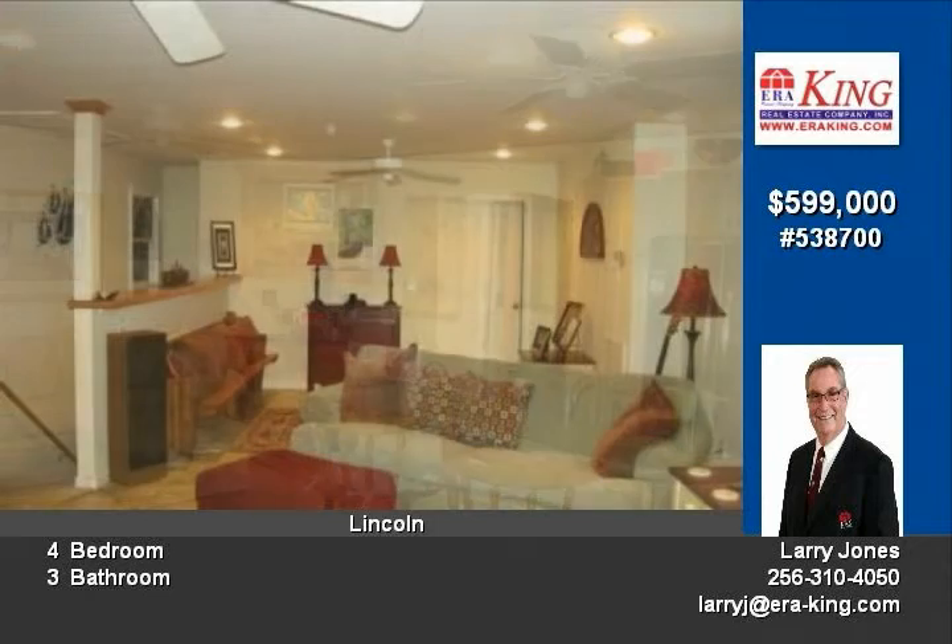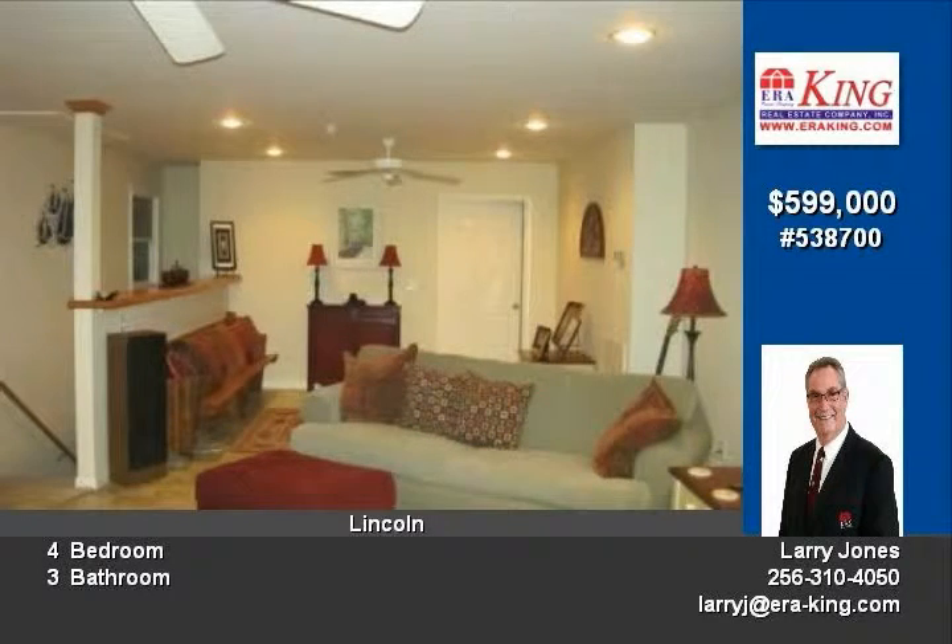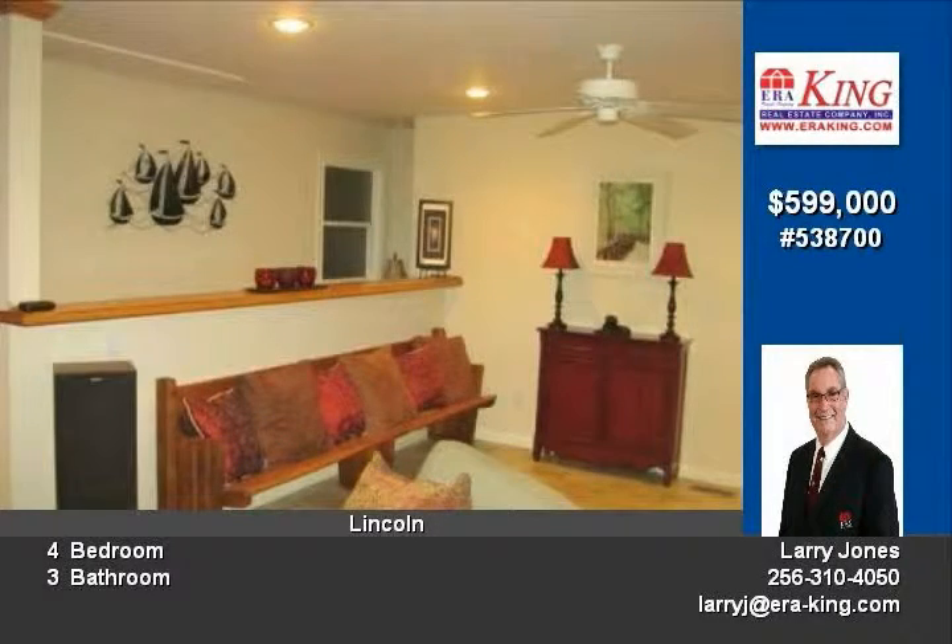The forethought, attention to detail and care continue into the basement, the grounds and the dock. Call Larry today.